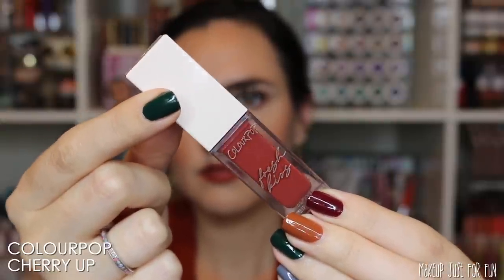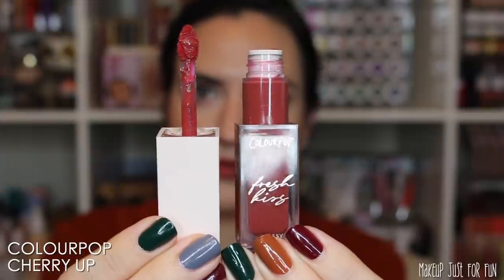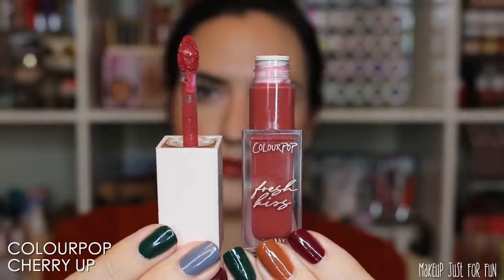Now let's move on to a ColourPop Fresh Kiss Glossy Lip Stain. I am head over heels for this formula — it's been one of the best ColourPop formulation releases all year, if not in recent history in general. This shade, Cherry Up, is such a pretty soft red. If you're somebody like me that shies away from a more traditional, really bright red, this is a great option. These are super affordable at $8 a piece, and it's a glossy finish but also a stain, so that color remains on the lips as it wears over time.